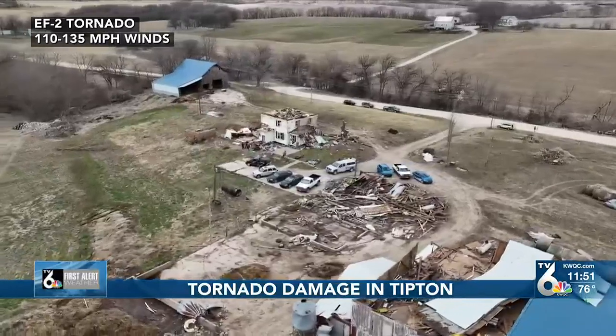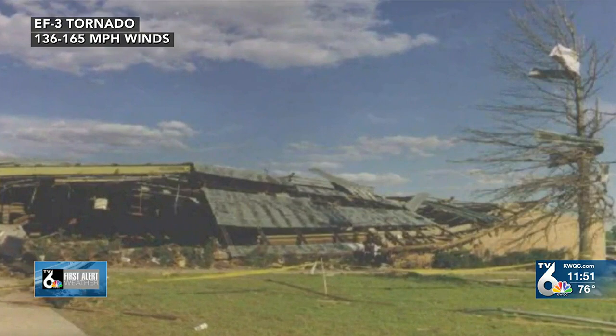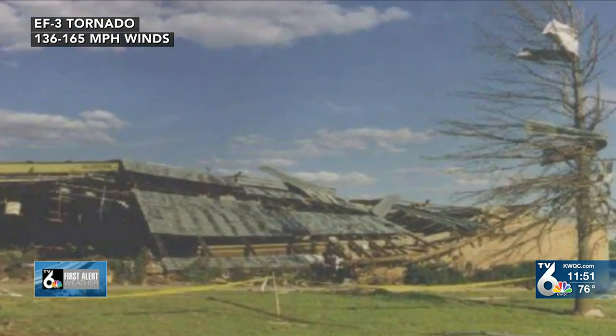EF3 tornadoes have winds up to 165 miles per hour and can cause severe damage to larger buildings, vehicles, and trees.